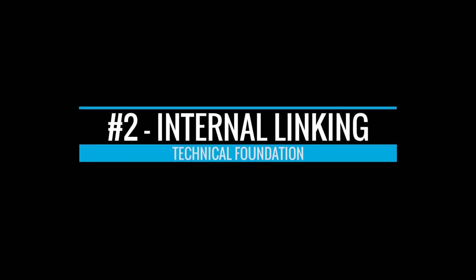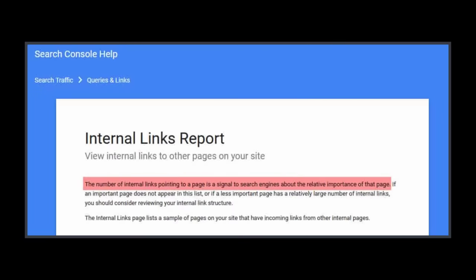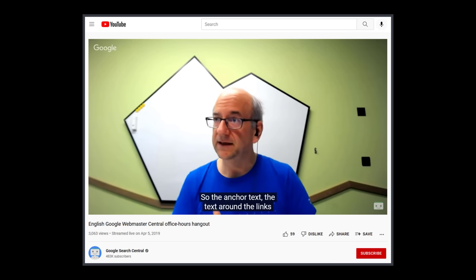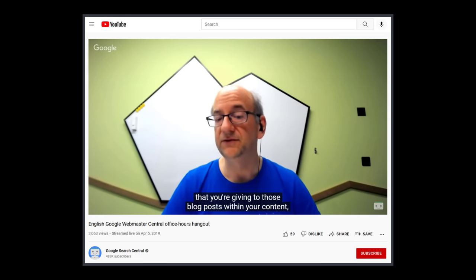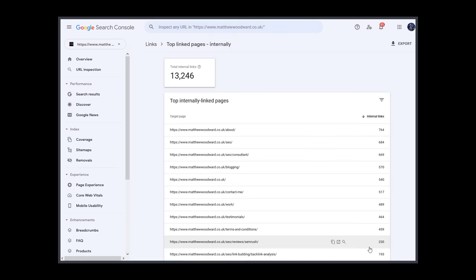Internal link building is more important than people think because Google said that the number of internal links pointing to a page is a signal about the importance of that page. They also said the context they pick up from internal linking — the anchor text around the links you're giving to blog posts within your content — is really important to them. A quick way to check if your most important pages have the most internal links is with the internal links report in Google Search Console.